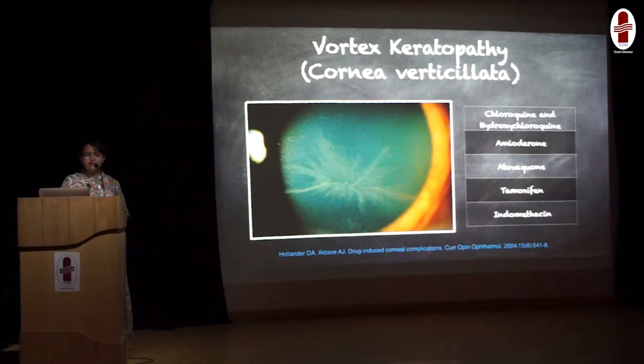It is hypothesized that these are amphiphilic drugs. They form complexes with phospholipids present in the cornea, and once they form these complexes, they cannot get metabolized by the lysosomal phospholipases. So they will get accumulated in the sub-epithelial cornea. As they are sub-epithelial, they will not cause any ocular irritation to the patient.